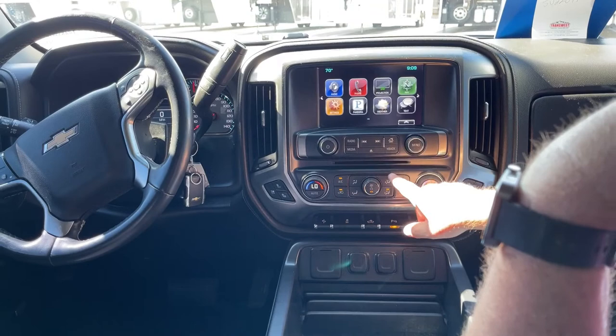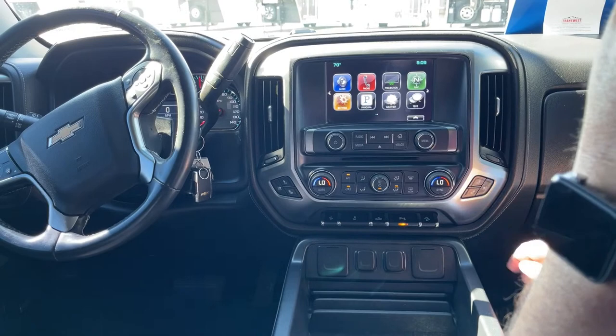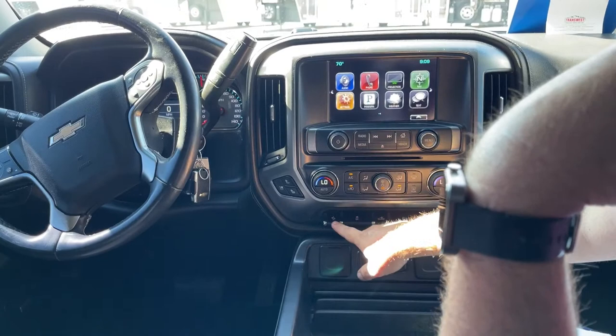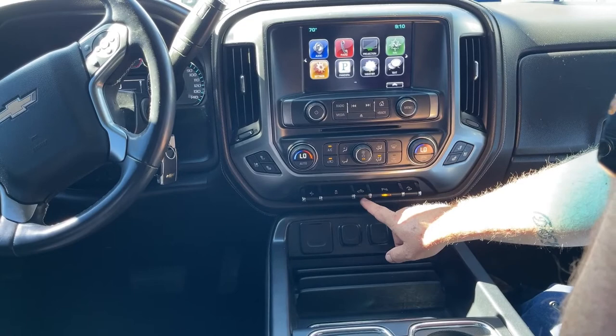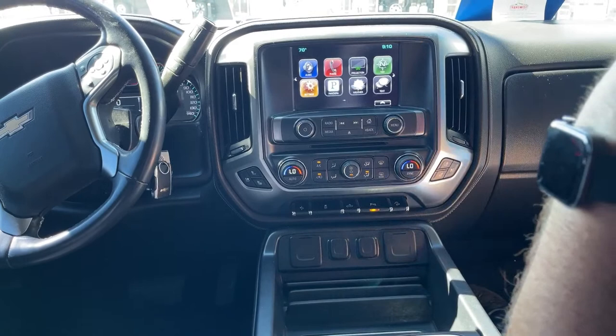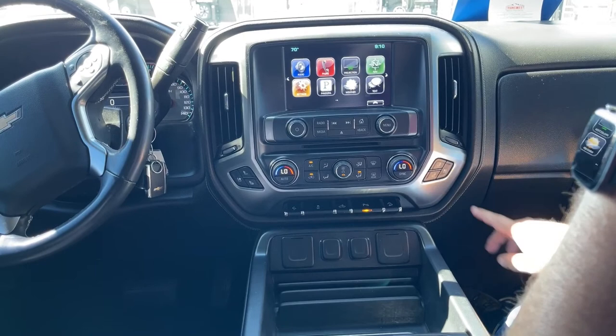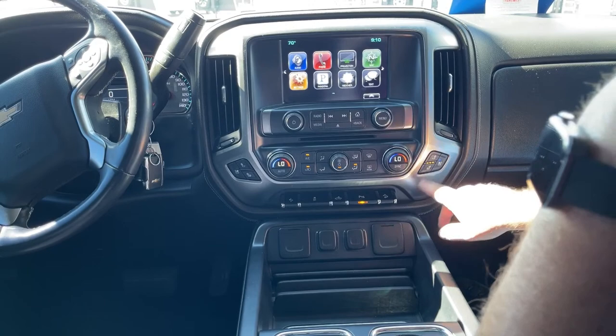As we come on down and take a look at the climate control, basically dials on both sides to set whatever temperature that you want. There are a few buttons located across the bottom: this one adjusts the pedals, this is traction control, this is the light that goes to the bed of the truck, we have park assist here — that's what turns those sensors on and off — and hill descent is located right there. The front seats are both heated and vented; right here is the button for that. You can have three lights for high, two for medium, one for low, and off.